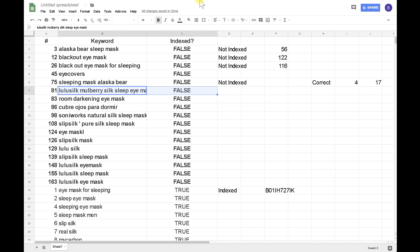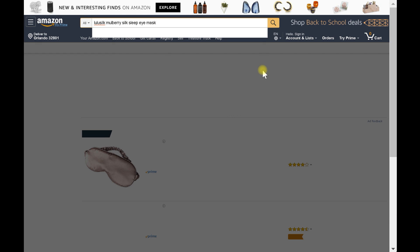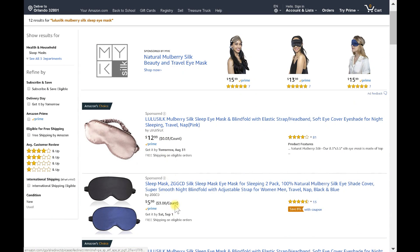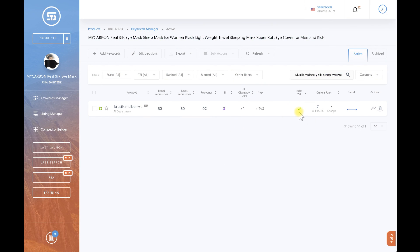Here's another critical example. This keyword shows position 7 — we are indexed per Seller Tools. The competitor tool says not indexed, and Amazon via my IP address also says not indexed. But if we search for this keyword, we should be at position 7. Searching it out — accounting for two sponsored products — we are at position 9, which is effectively position 7. So again, you would be fighting yourself trying to get indexed when you already are.